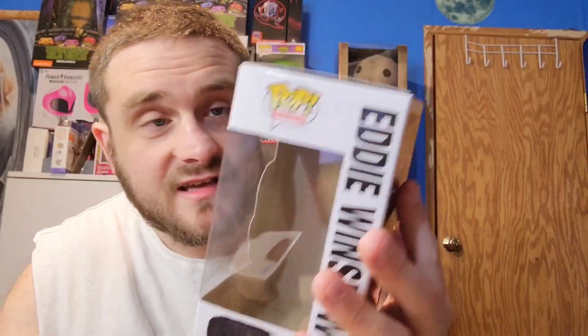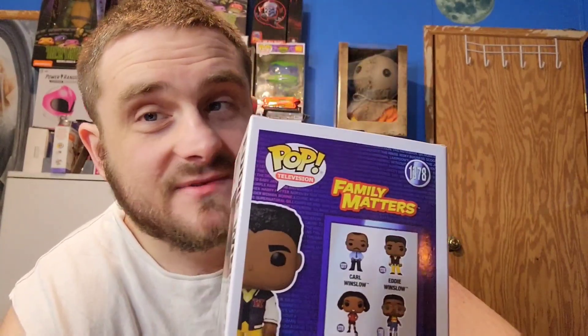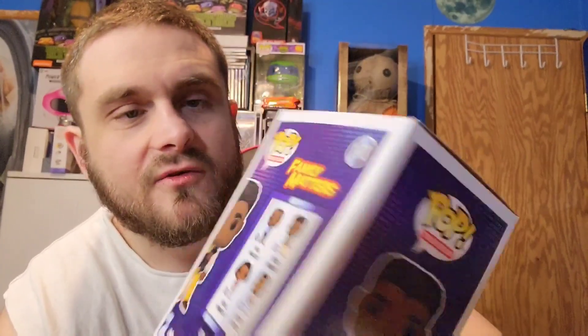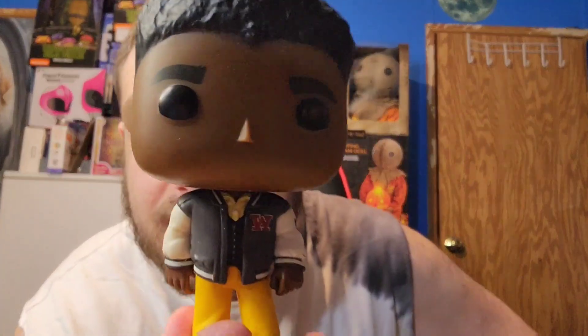Here's Eddie Winslow — he's not in the box yet. Looking at the back of the box, it looks like I'm surprised they don't have Harriet. I don't know why they didn't put her on here — that's kind of upsetting because she's a main character in the show too. They just did four of them. I don't know why not Harriet Winslow — that's kind of sad. I do like these boxes though because they're detailed. A lot of people throw them away; I just stack them up. I like these boxes because of the detail on them.